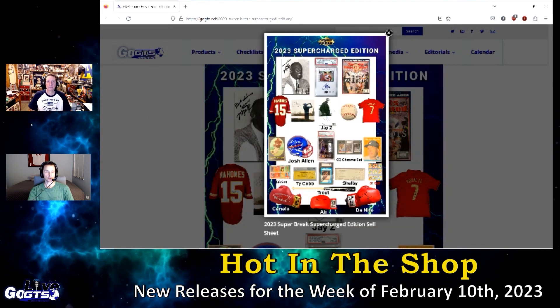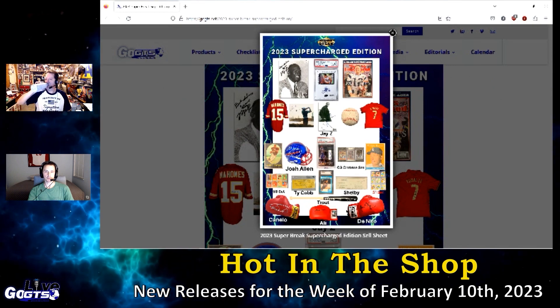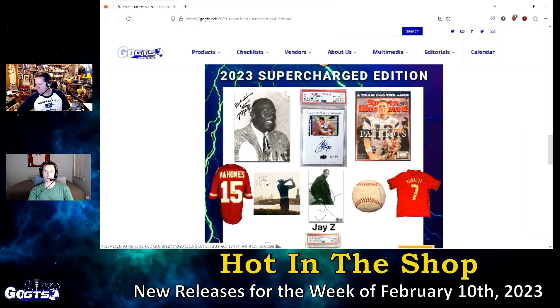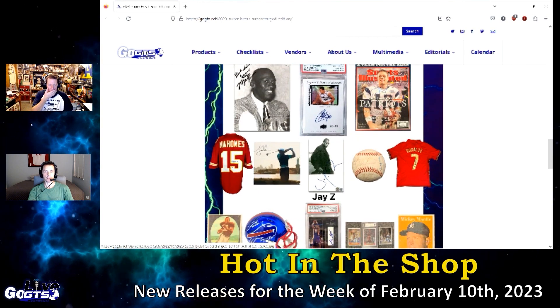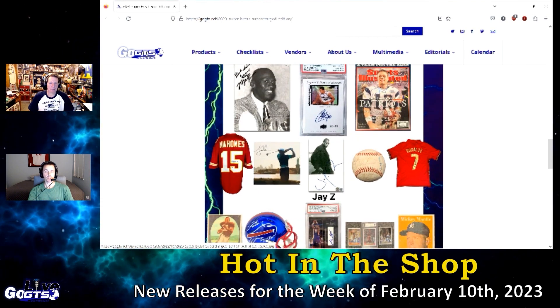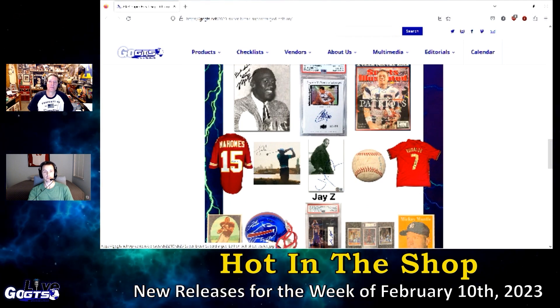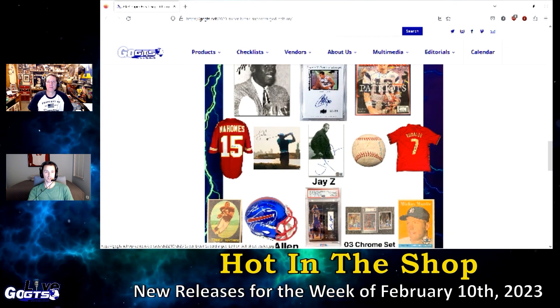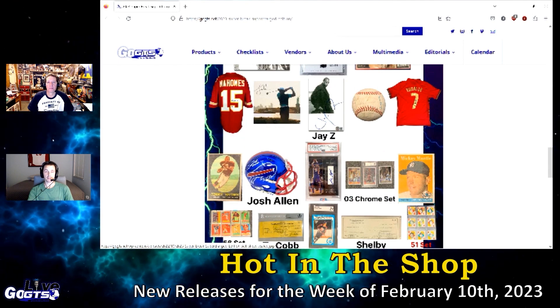2023 Super Break Supercharged Edition delivers three items, including at least one buyback card in every box, featuring some of the finest collectibles and buybacks from basketball, baseball, football, soccer, hockey, boxing, golf, presidential, music, and famous celebrities. The configuration is five boxes and three items. This product is packed.